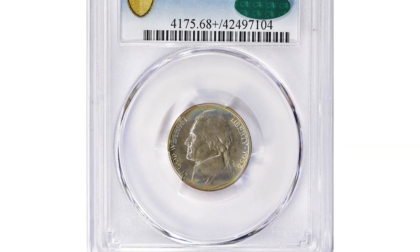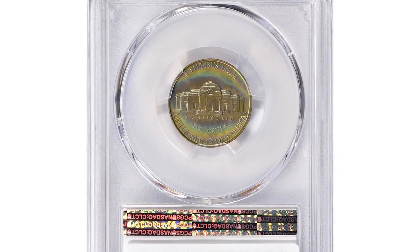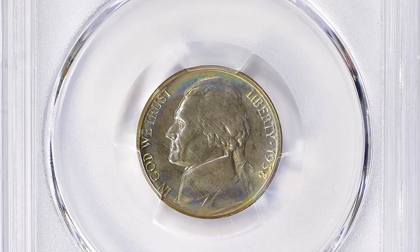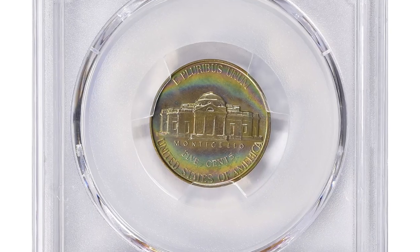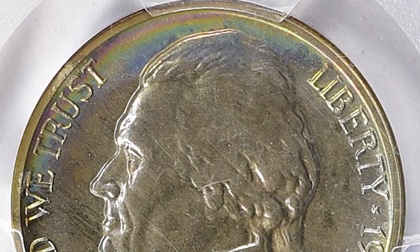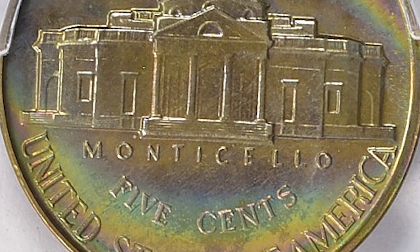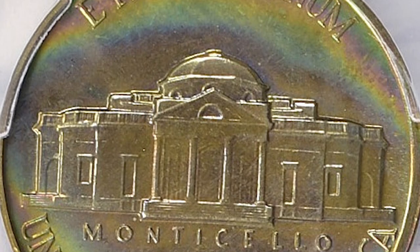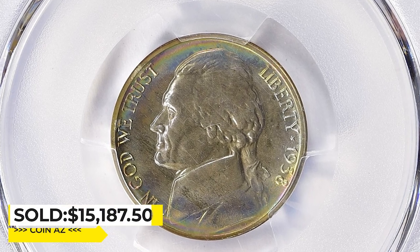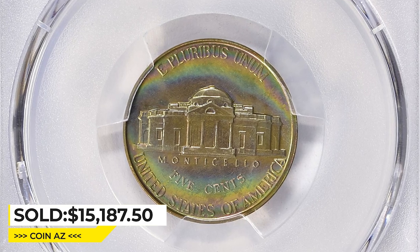Moving on with this attractively toned 1938 Jefferson nickel in PR68 plus condition — a CAC-approved gem which exhibits pinpoint struck definition and almost perfect surfaces. Proof coins are specially made for collectors, struck using polished dies and planchettes, with a mirror-like finish and great attention to detail. A PR68 plus grade indicates only a few minor imperfections. This gem was sold for $15,187.50 with buyer's fee at Great Collections auction.